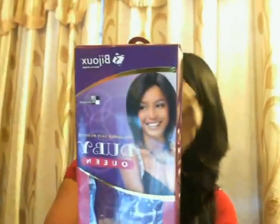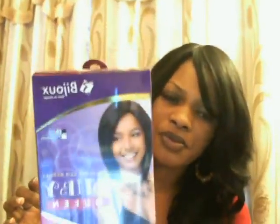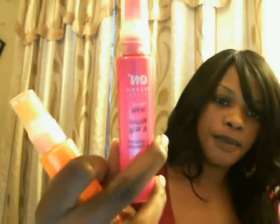I also have some more hair — some doobie hair, Doobie Queen, number 1. And I have lace wig sheen: one is a tangerine scent and one is a pomegranate scent, both by Organic Natural. These are about $5.00 a bottle.